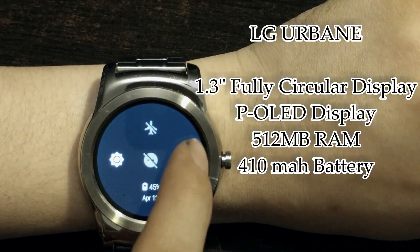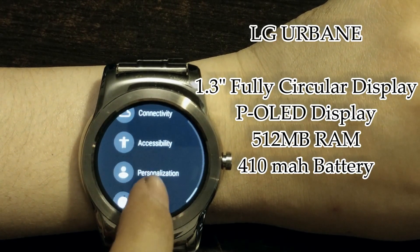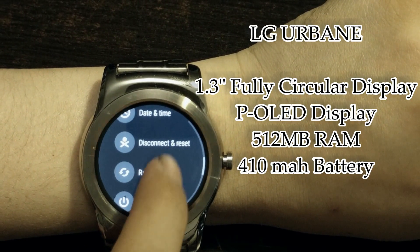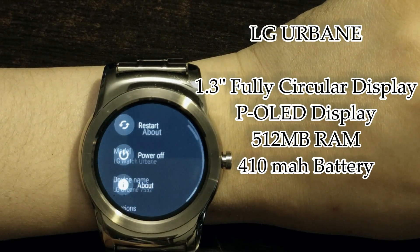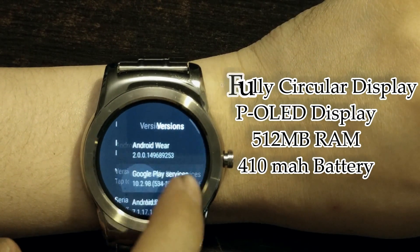If you look at the settings, you'll also see that the menu layout is a little bit different. We are definitely on Android Wear 2.0.0.14.